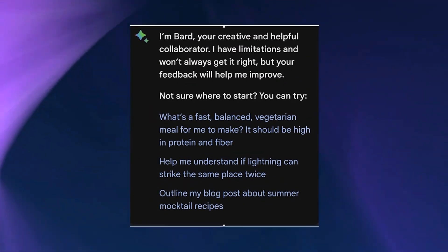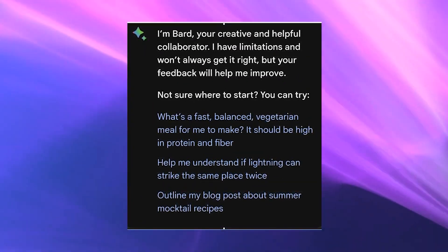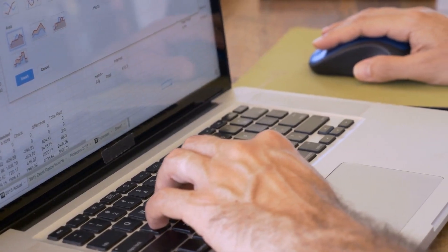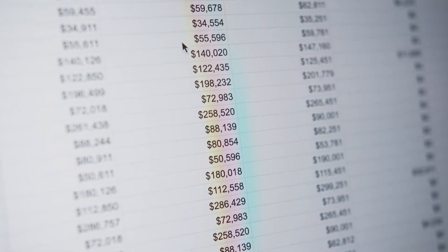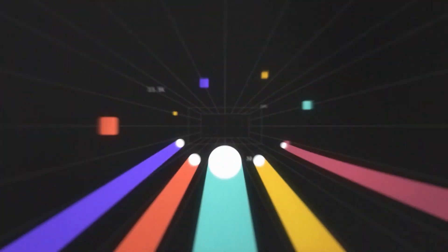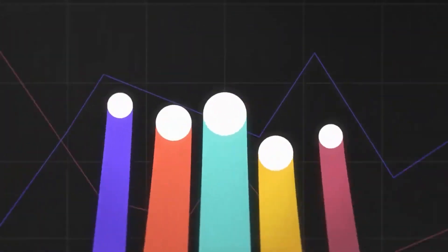So wherever you are, whatever language you speak, BARD is here to answer your questions and ignite your imagination. The world of AI has become more accessible than ever before. Keeping up with the latest trends, Google has also introduced the much-awaited dark mode feature for the BARD website.